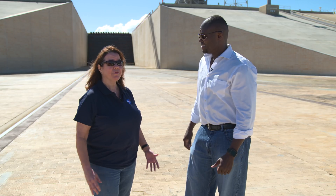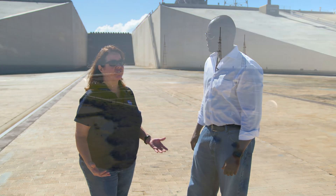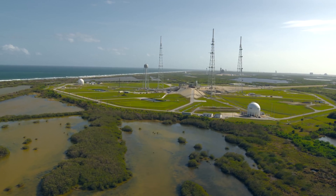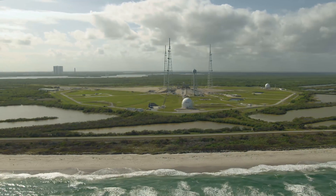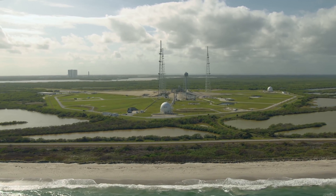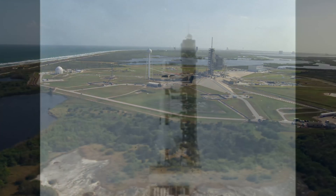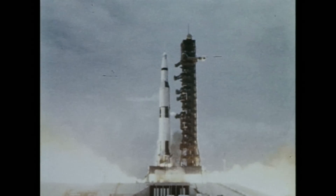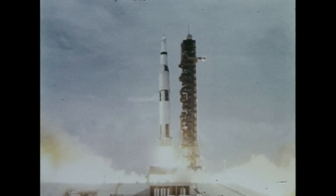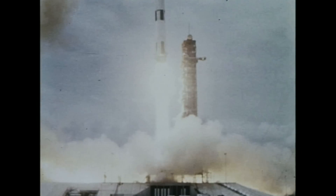Today you're here at Launch Complex 39B. The reason it's B is that we have two pads at Kennedy Space Center — 39A and 39B. These were both built back in the 60s for the Saturn program; they're just over 50 years old. Pad A was completed first and was really the workhorse during the Saturn program, and then B was built two years afterwards. We did see the launch of Apollo 10 out here. A lot of people are familiar with Apollo 11, but Apollo 10 was the dry run for Apollo 11, and that launched from right here where we're standing.